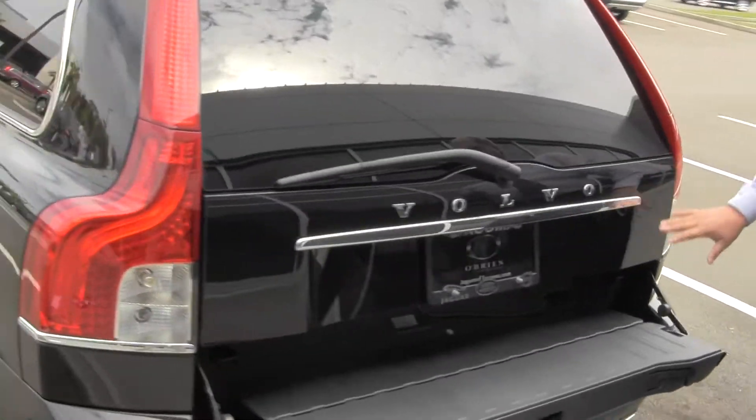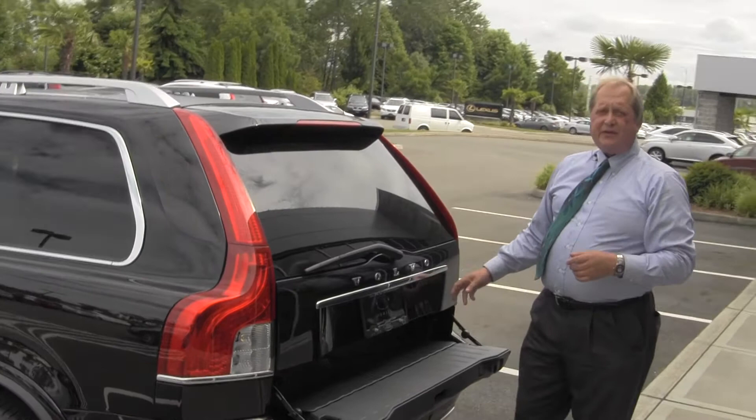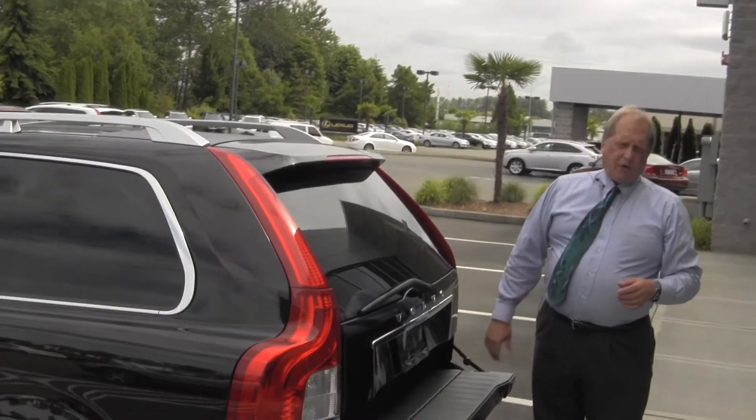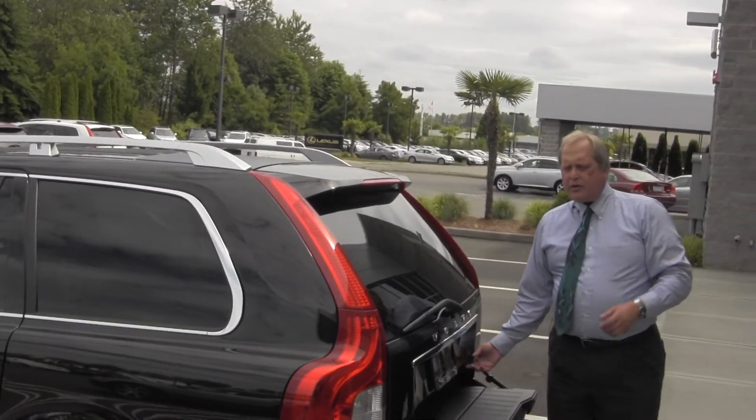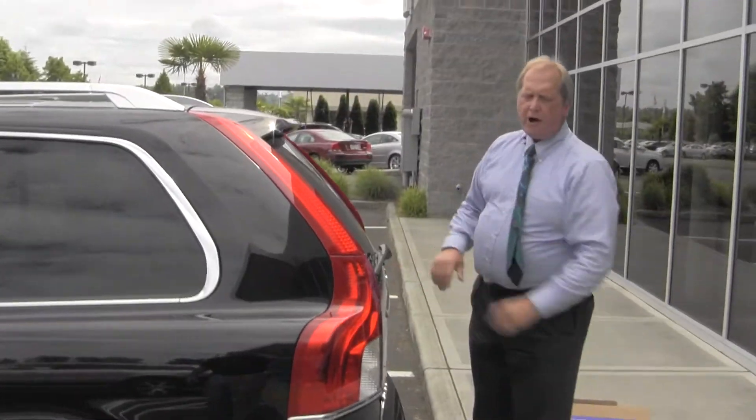The tailgate offers 300 pounds of support if you need access to the top. You also have satellite radio, USB port, and 3.5mm port for your audio listening pleasure.